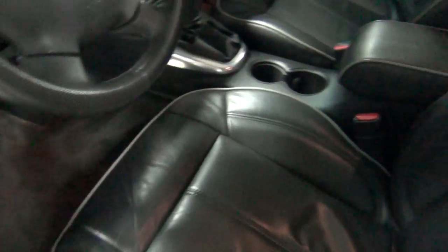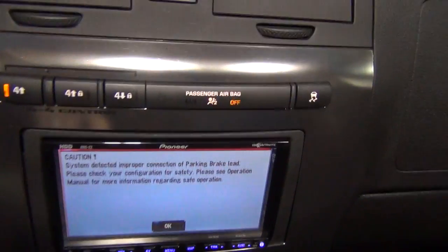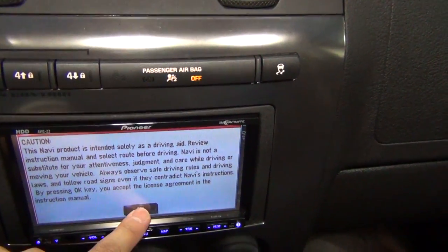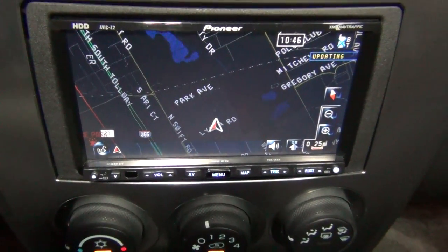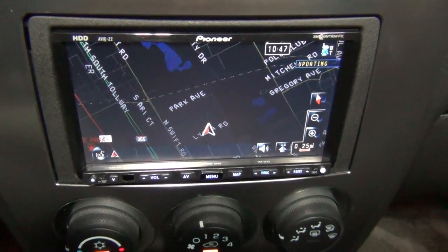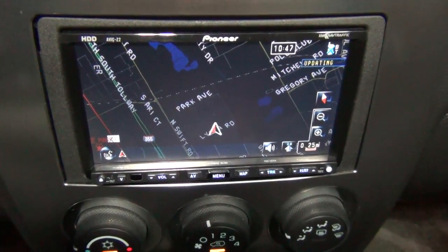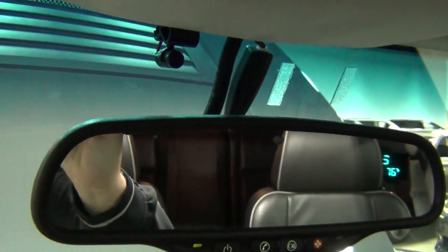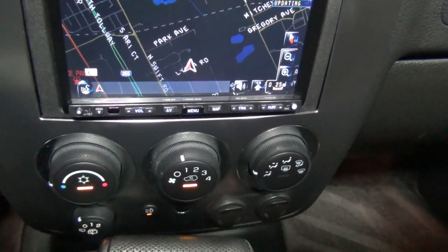One thing that's kind of neat — the previous owner put in a Pioneer navigation system. It's a very, very up-to-date and advanced system. It's got a rear view camera, an iPod interface adapter, a Bluetooth adapter, and XM satellite radio. You can see here, that is the microphone — it's got voice command capability, and the microphone is right there so it'll input all your commands.